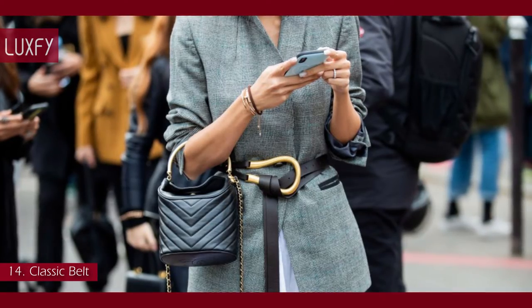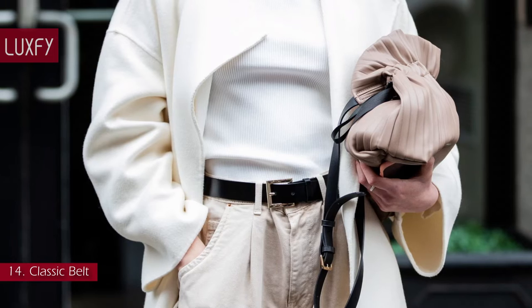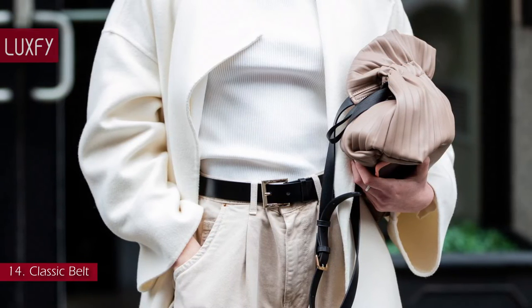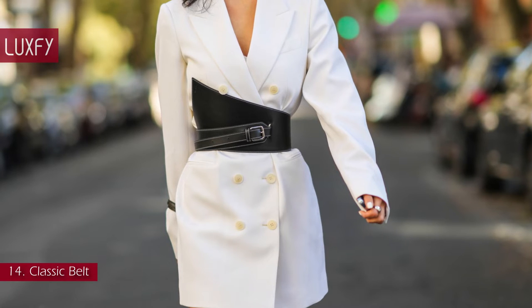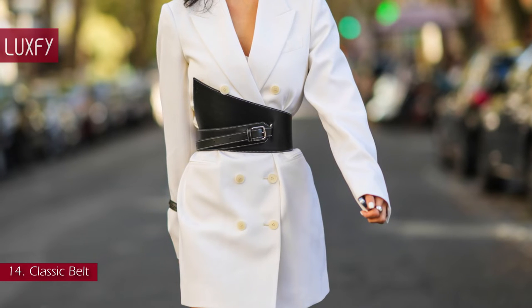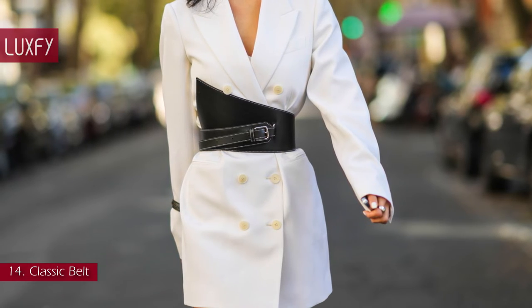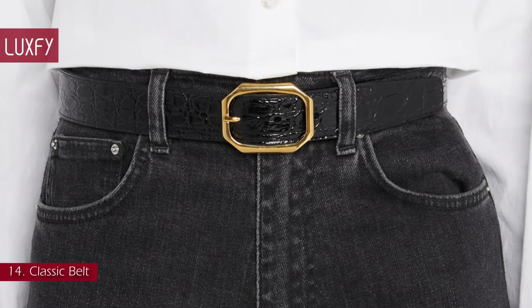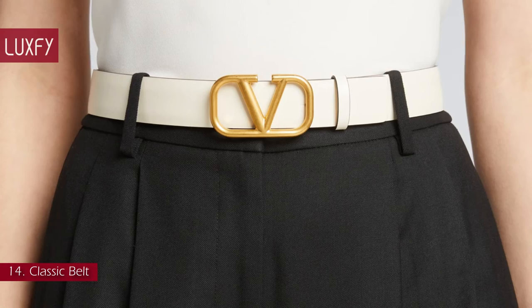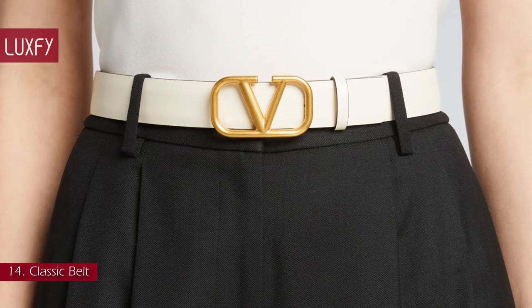Number 14: Classic Belt. A classic leather belt with an elegant metal clasp will be one of the hardest working pieces in your capsule wardrobe — either for holding your pants in place, for accentuating the waist of a loose dress, or just as a cute accessory. A belt is a must. This YSL belt is so elegant you'll be wearing it on repeat. It is sold for $475. But if you are a fan of logo belts, this one from Valentino is for you, sold for $570.